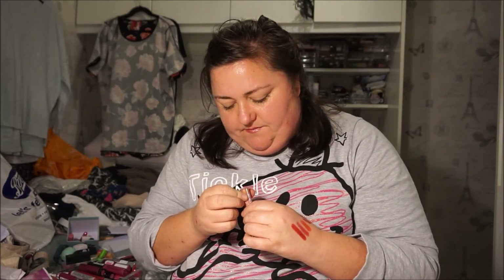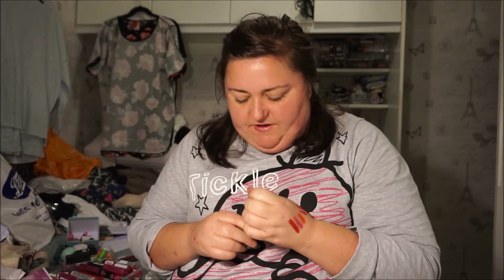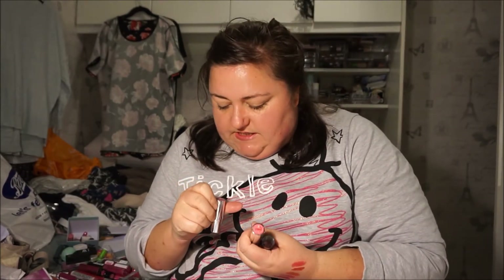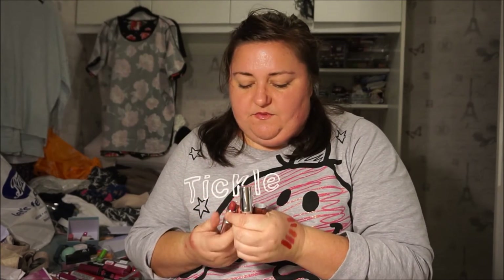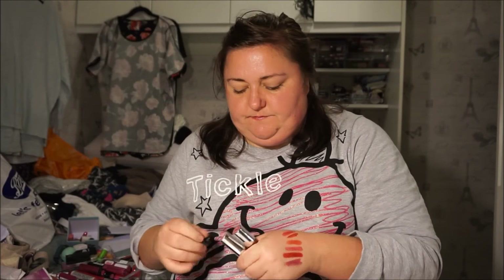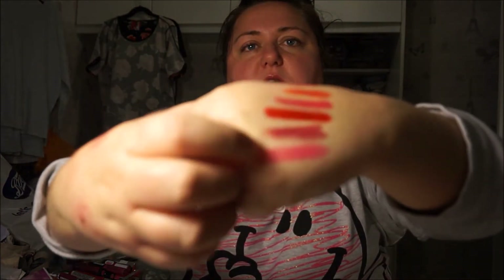I've got a Burt's Bees lip gloss and I really hate this — I don't even know what colour it is. I'm actually just going to get rid of that. And I've got two lipsticks from the Body Shop — I don't think they have names. These are not the colours I thought they were. The lighting in the Body Shop is atrocious. This one's quite fluorescent.